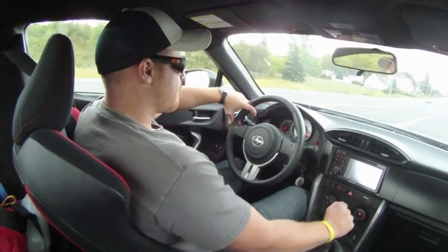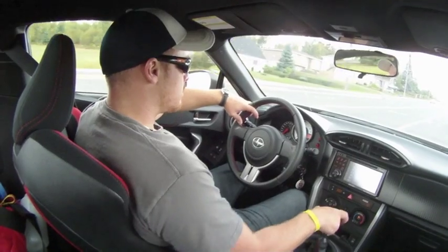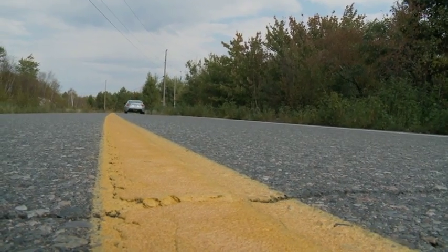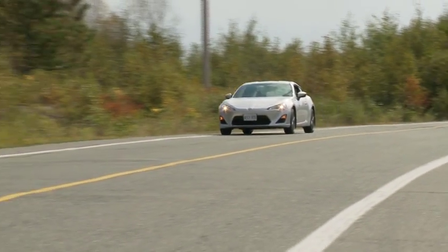Driving the FR-S is undeniably tight and sporty. On rougher surfaces it can be a busy and rough ride, but it's all balanced nicely between comfort and grip. Steering is beautiful, quick to react, loads up nicely, and conveys a great feel from the road while directing the FR-S around with minimal fuss and maximum urgency when pushed.